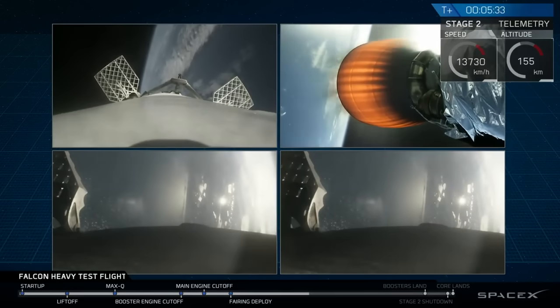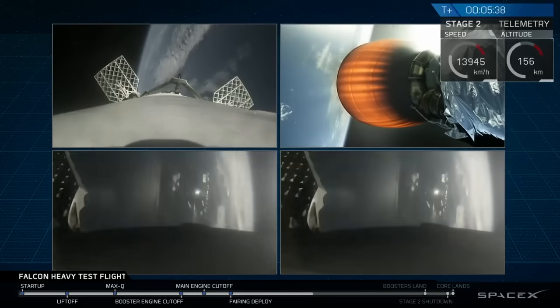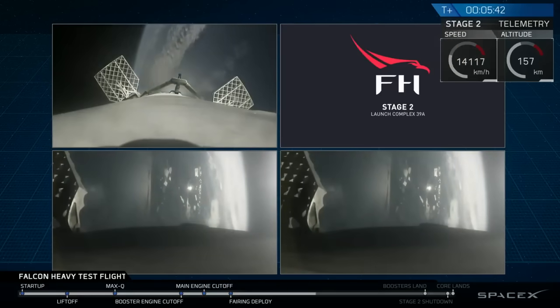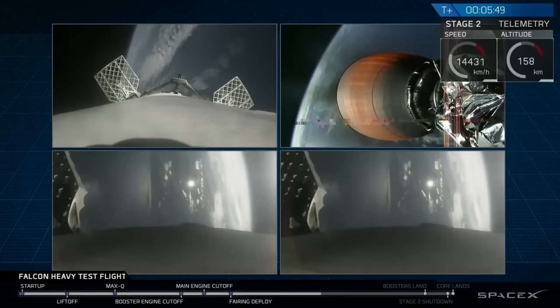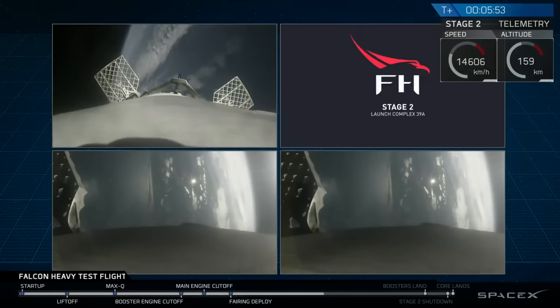Absolutely incredible. On your screen at the moment you've got a few things happening. On the upper right, you've got MVAC-D continuing its burn. On the upper left, you have the center core headed back towards the autonomous spaceport drone ship. And in the two bottom screens, you've got the side boosters headed back towards Cape Canaveral Air Force Station landing zones one and two.